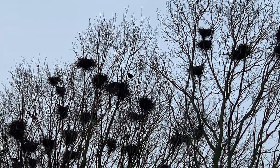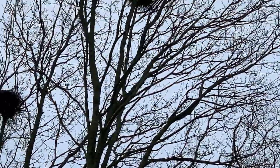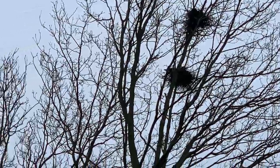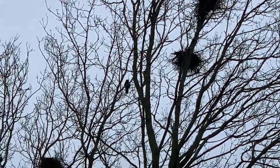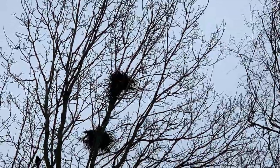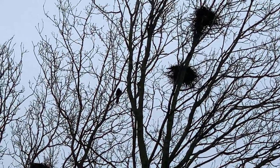The rookery is truly a thriving community, with the birds communicating and supporting each other throughout the breeding season. The cacophony of calls and chatters fills the air, creating a unique symphony that's music to any nature lover's ears. This close-knit rookery demonstrates the power of cooperation and teamwork as these amazing birds work together to ensure the success of the next generation.